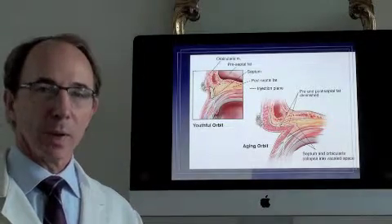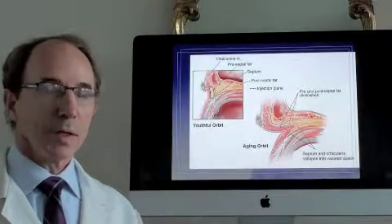We've been trying to help patients address this deep upper eyelid sulcus that makes them feel like they look old. The way we studied this is we went to our lab and studied cadavers at Brown University.